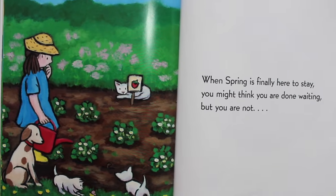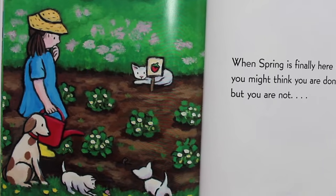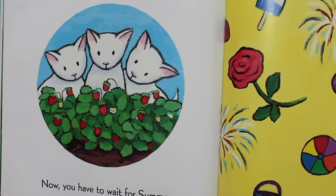When spring is finally here to stay, you might think you are done waiting. But you are not. Now you have to wait for summer.